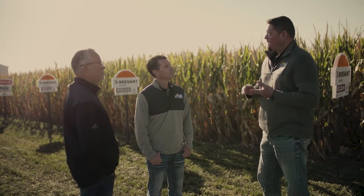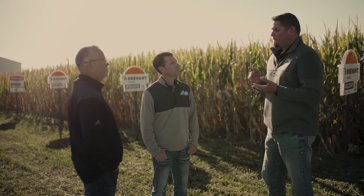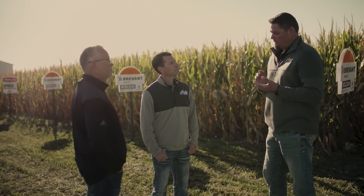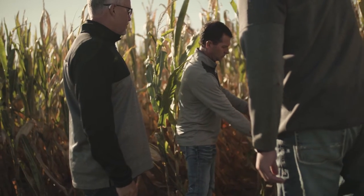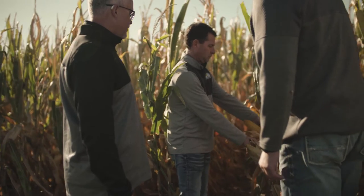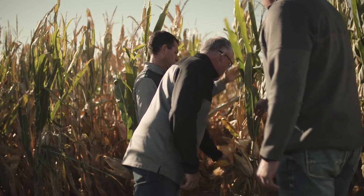We're not just going to sell you the seed — we're going to provide the chemical plan to go with the ExtendFlex or the Enlist acre, and then on to the corn acres, we've got the fertilizer. You don't have to go anywhere else for that. We've got the Precision Ag as well, so we can wrap it all into one. That's what you get when you buy from a retailer such as Farmers Cooperative.